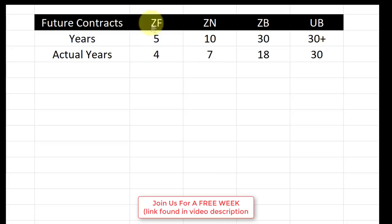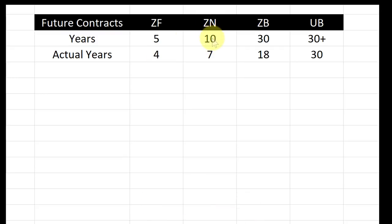Let me walk you through. The ZF is the 5-year, but it's really a 4-year if you look under the hood. Remember, futures are a derivative of the actual bonds. So the 5-year futures contract, looking under the hood, is actually made up of 4-year bonds. The ZN is the 10-year, but it's really a 7-year. The ZB is a 30-year, it's really an 18-year. And then the UB — it's 30-plus, but it's actually a 30-year.